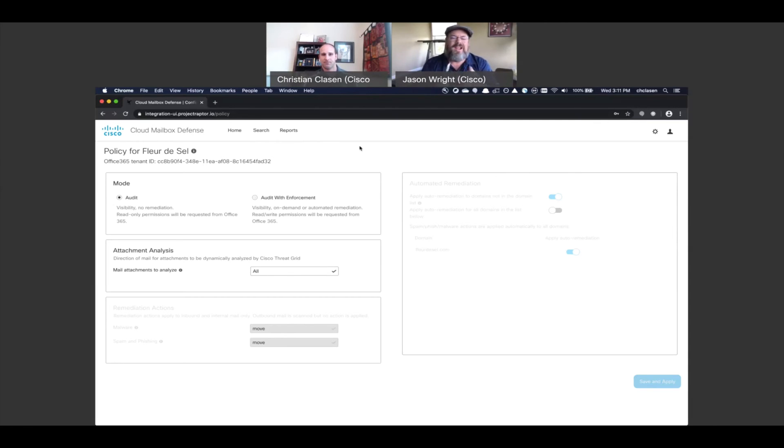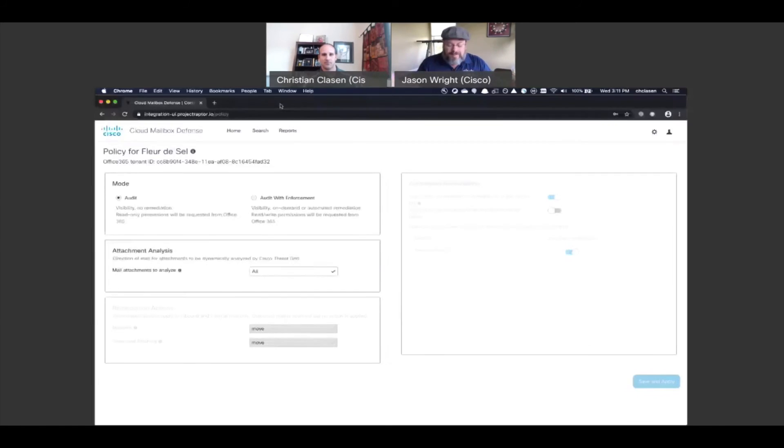Simple to deploy, easy to use, obviously very fast. Looks like a great product for the mid-market and mid-to-lower end, or a complement to our existing ESA and CES users. This is really fantastic — glad to see us continuing to evolve our email security prowess and capability, again, as the number one threat vector.